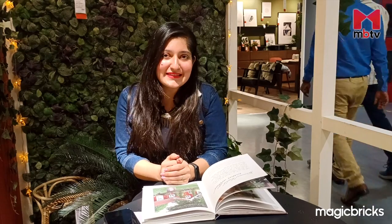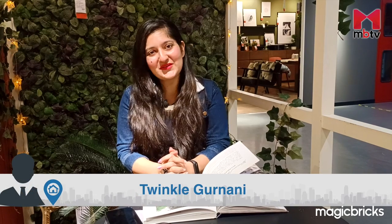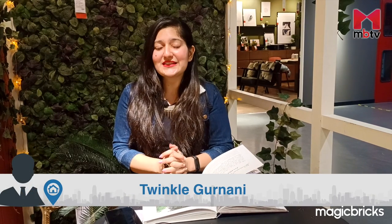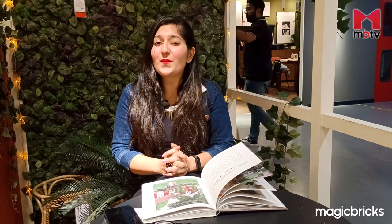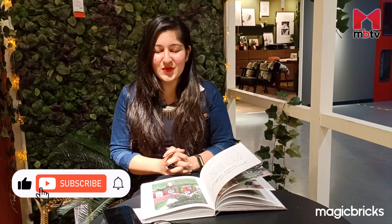Whether it's reading a book or having a coffee, there's no place better than your own bedroom's balcony to unwind after a long and tiring day. Welcome to Property Pundits with me Twinkle Gurnani on MBTV. In today's video, I will take you through some IKEA products that will give your balcony a makeover so beautiful that your balcony will become almost absolutely unrecognizable.